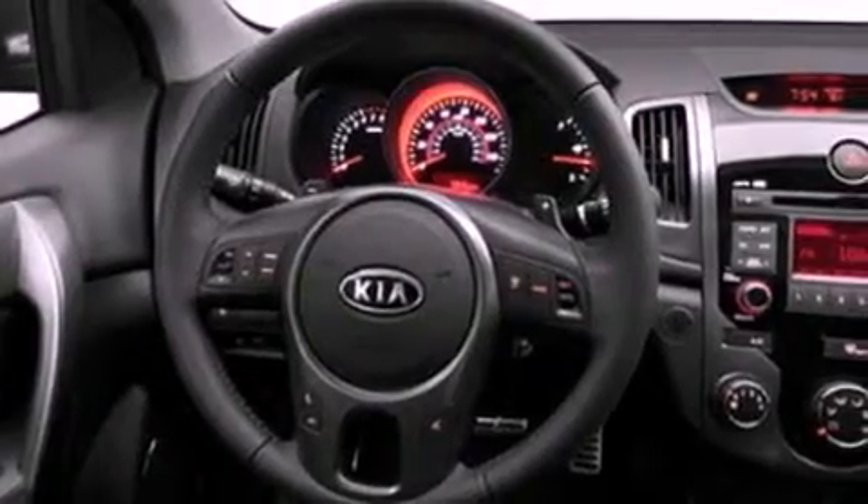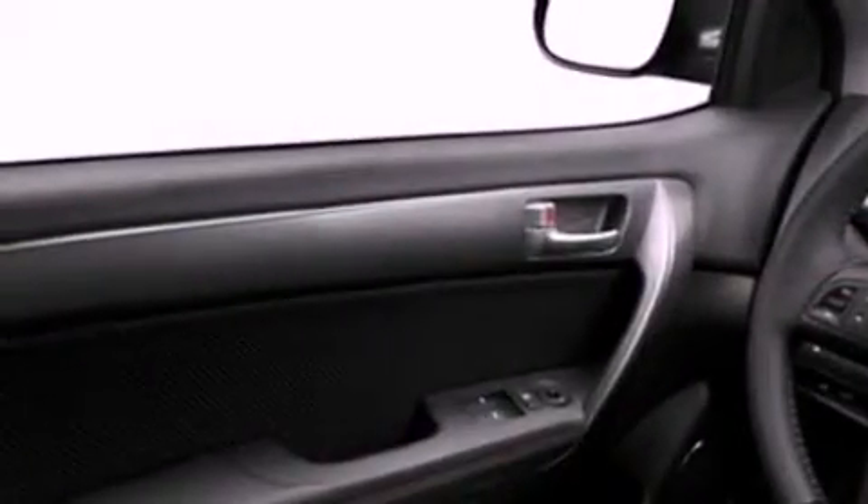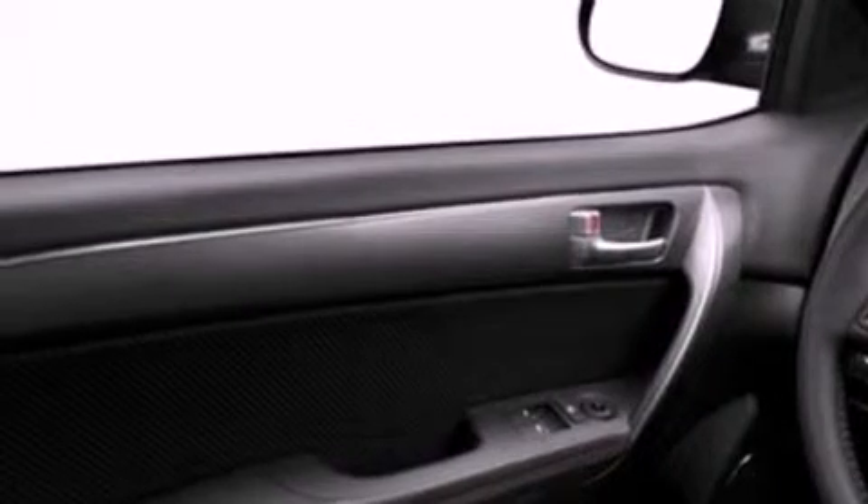A low tire pressure indicator. Traction control and stability control systems. Cruise control. Privacy glass. Fog lamps. An anti-lock braking system. Dual airbags. Side impact door beams. Air conditioning. And satellite radio.